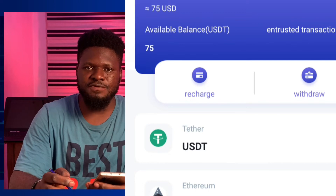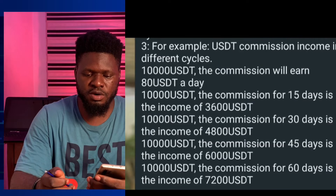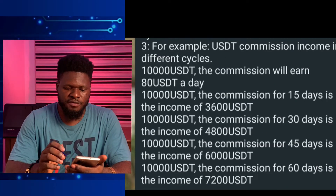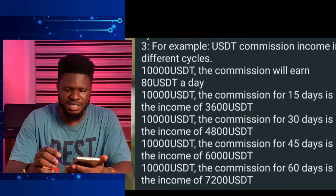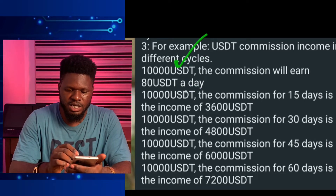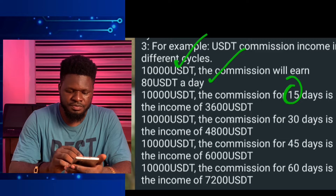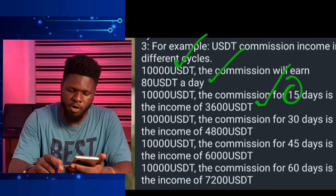The entrusted circle is quite simple. I have some pictures I'm going to show on screen. It says 'USD commission income in different circles.' For example, if you invest 10,000 USD, you earn 80 USDT per day in commission. For a 15-day circle, the income is 3,600 USD on your invested 10,000.